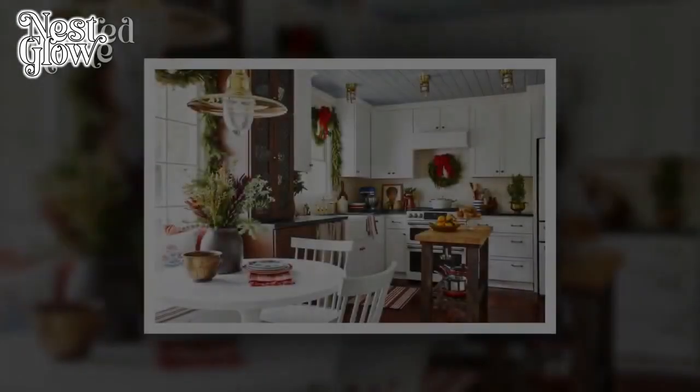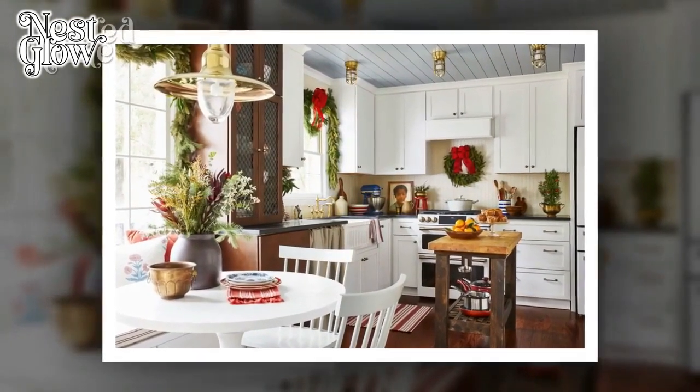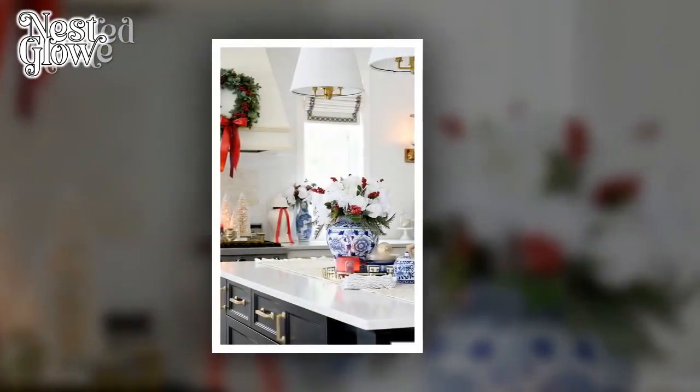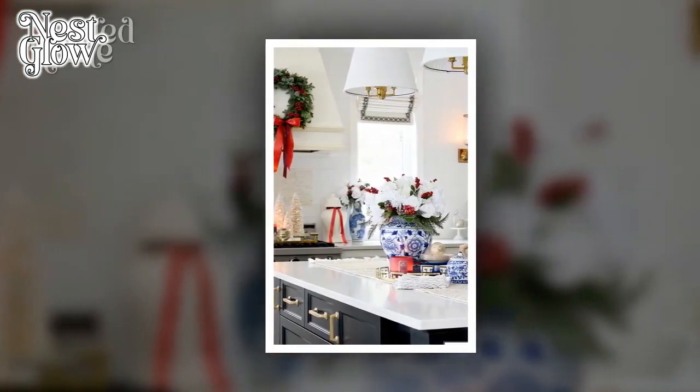9. Hanging Wreaths. For a simple yet impactful decor idea, hang Christmas wreaths on cabinet doors or kitchen windows. Opt for small, minimalist wreaths to add a touch of holiday charm without overwhelming the space.